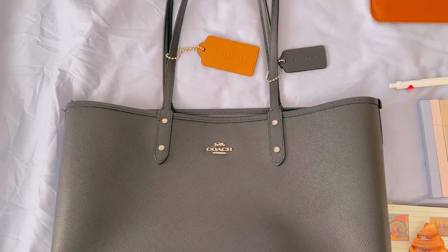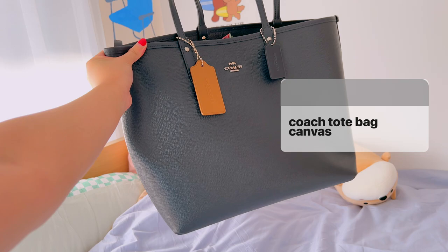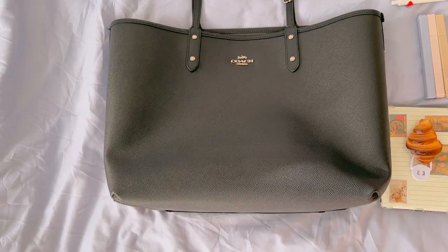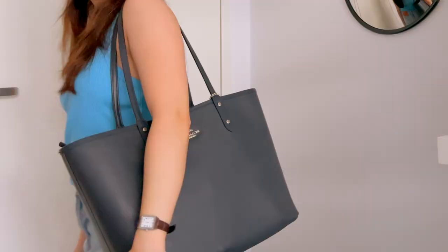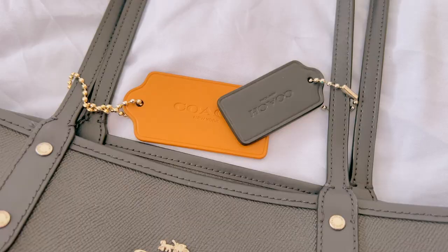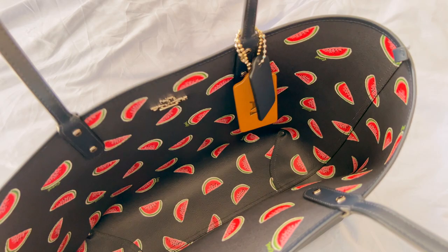Luckily, I also have this other Coach work tote bag, which was also kindly gifted to me by a family relative. I think this is such a great work bag because of its size and weight, and I'll show you later just how much I can fit inside it. I have some cute leather tags on it — the blue one came with the bag, but the brown one I got as a freebie when I attended a Coach pop-up last year in Sydney. The inside has this really cute watermelon print.